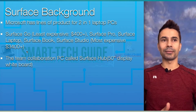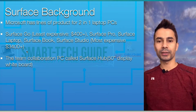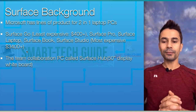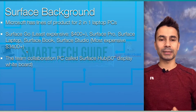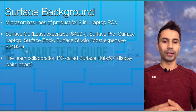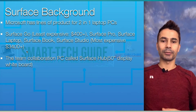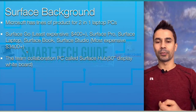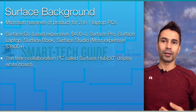The most expensive Surface PC option is the Surface Studio, which starts at $3,400. You can have extra features like extra RAM and storage, but the basic model costs $3,400. They also have a team collaboration PC that comes with a 50-inch display — kind of like a TV — where a team can collaborate using Microsoft accounts or write on the display itself as a whiteboard.